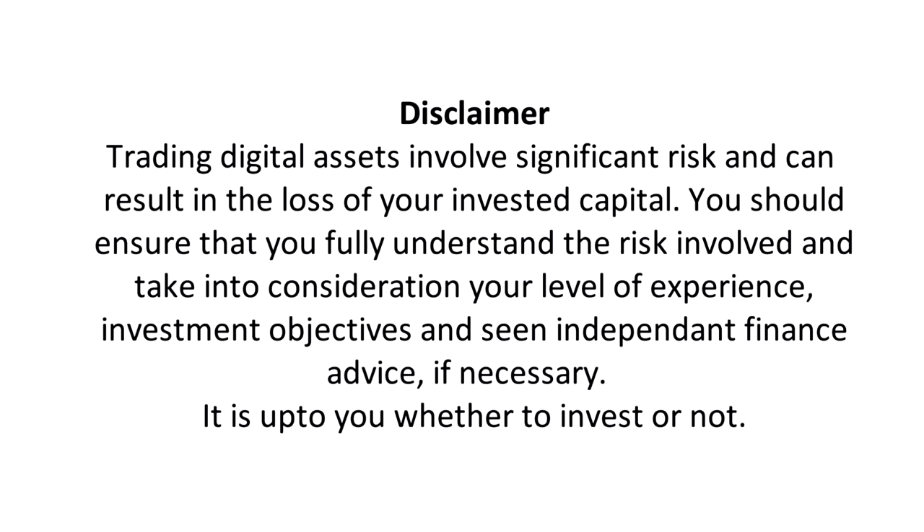Disclaimer: Trading digital assets involves significant risk and can result in the loss of your invested capital. You should ensure that you fully understand the risk involved and take into consideration your level of experience and investment objectives, and seek independent financial advice if necessary. It is up to you whether to invest or not.